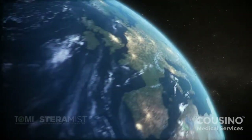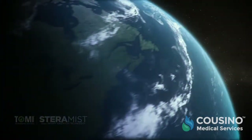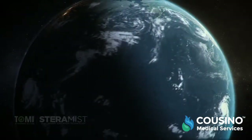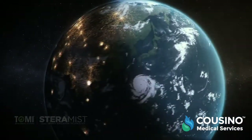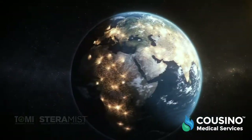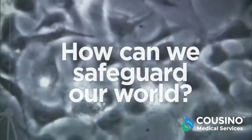It was not that long ago that a single plague wiped out nearly one-third of the world's population. Everyday exposure leaves millions of people unprepared and unprotected against deadly viruses, bacteria, mold, and other pathogens. How can we safeguard our world from what history has already shown to be a threat?